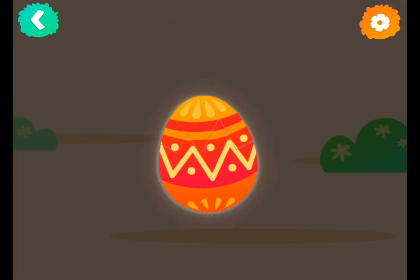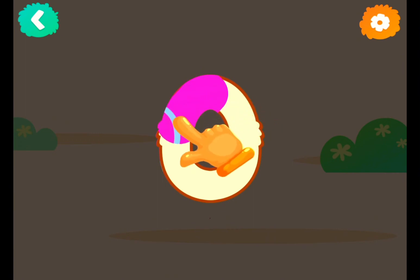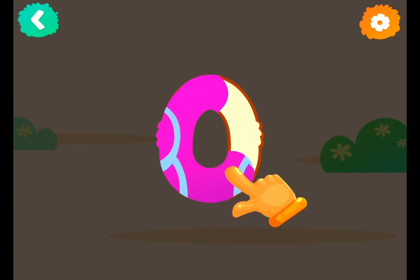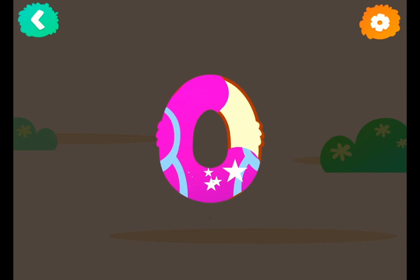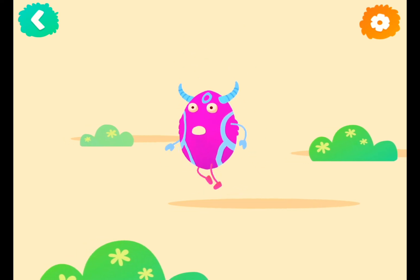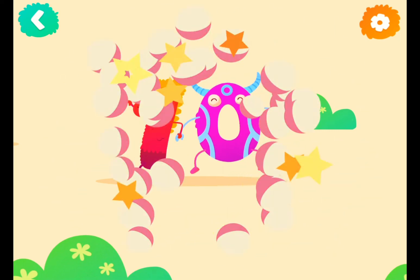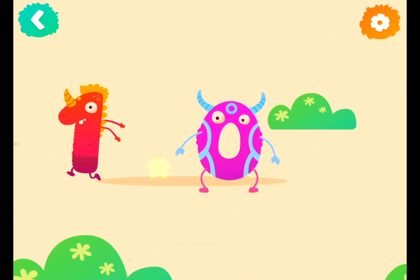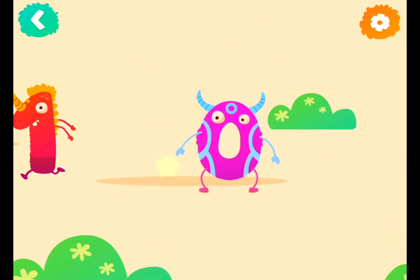Let's crack the egg! Number zero. Now follow the lines step by step to draw this number. Great! Number zero is finding a friend. Zero and one make a ten. Woo-hoo!